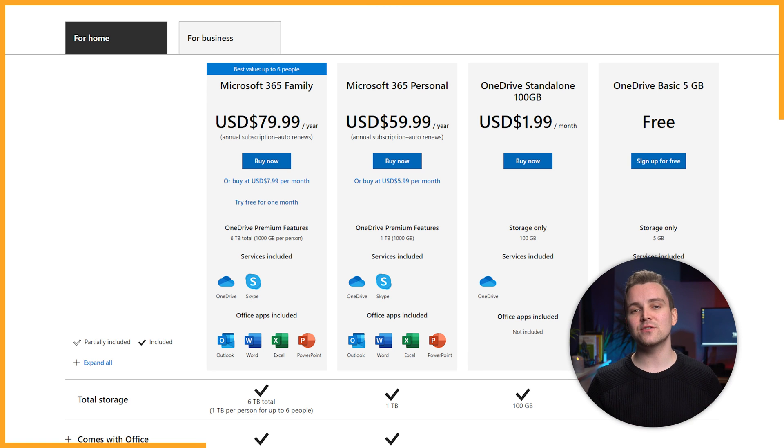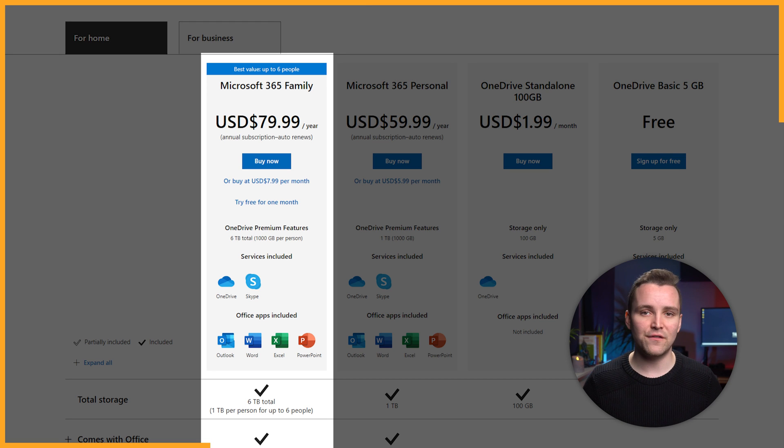For family purposes, you can choose Microsoft 365 Family, which costs just $79.99 per year. It features everything on the Microsoft 365 Personal plan but also grants you up to 6 licenses. Each user gets 1TB of storage, so we think it does provide real value for money.